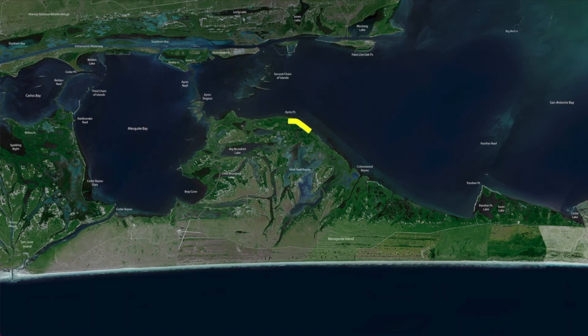Thanks for watching. I'm Captain Larry Bell. Ayers Point, over here in San Antone Bay, all the way down Cottonwood Bayou, past Cottonwood Bayou — all these back lakes are all back in here.